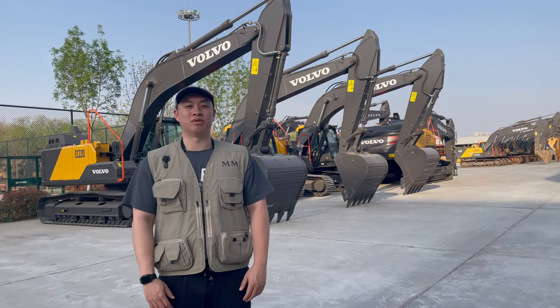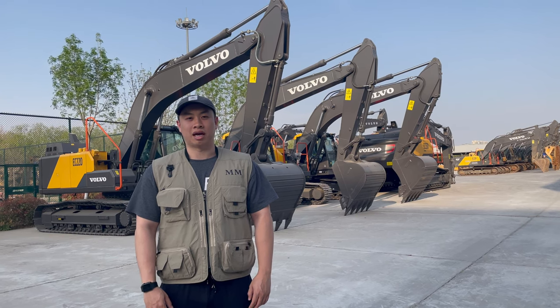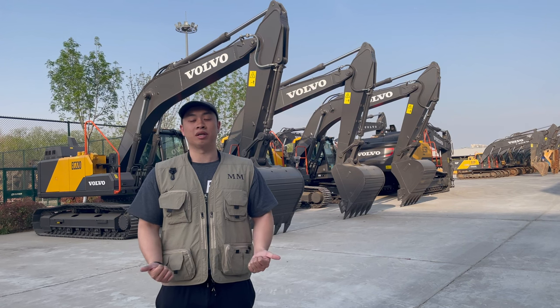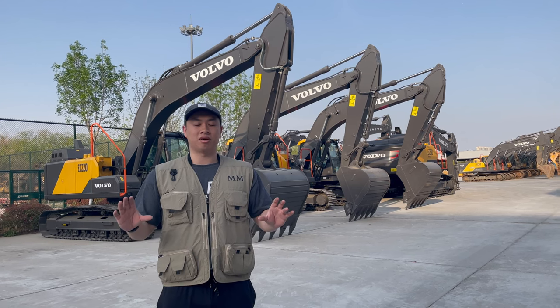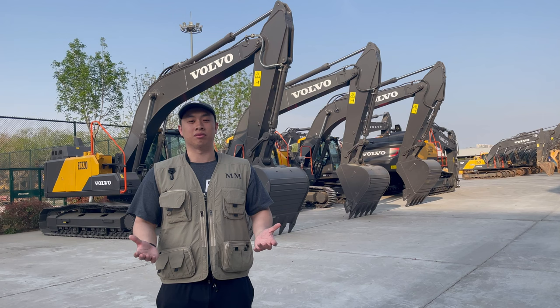Hey, how are you guys today? This is Kevin Zhu from Machinery Management. Today we are in the Volvo Yards. We are going to do 30 live streamings this year in China. So any yards you want to see, any price ranges of the machineries, please let me know. Then I will take you around in China.